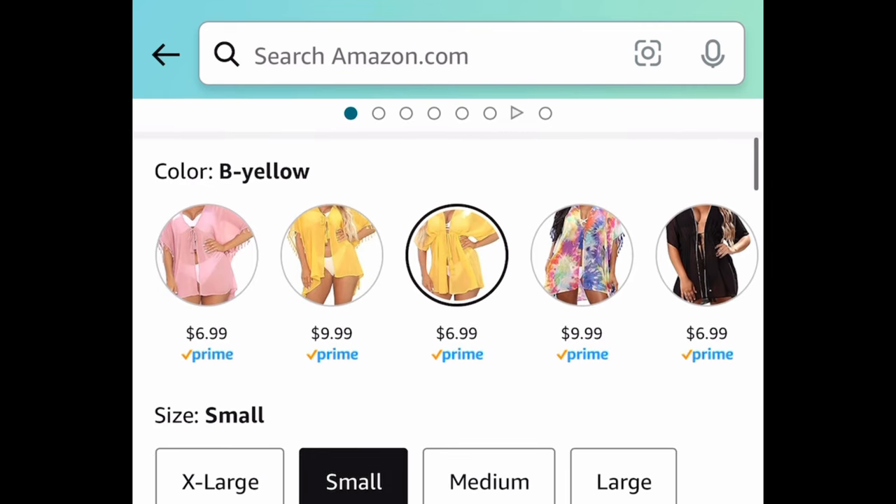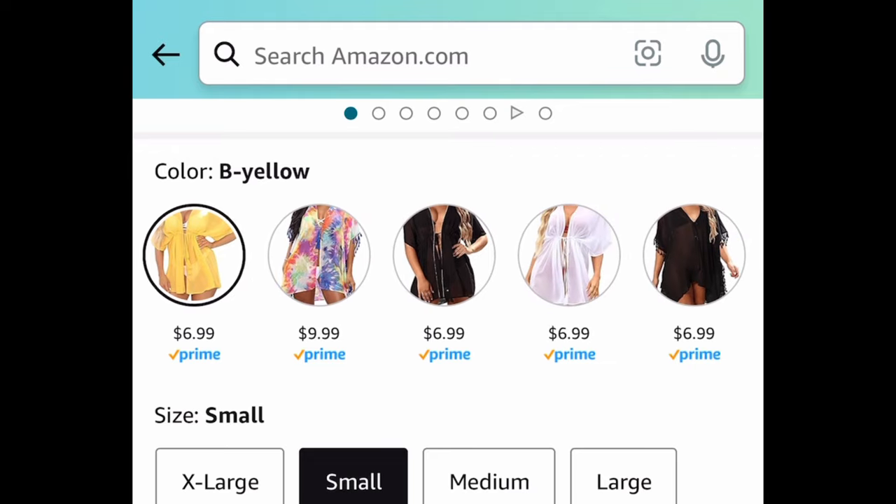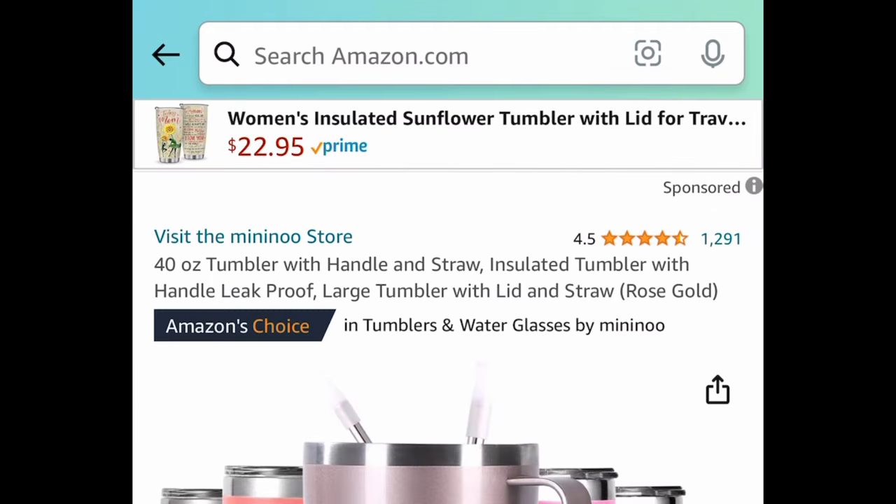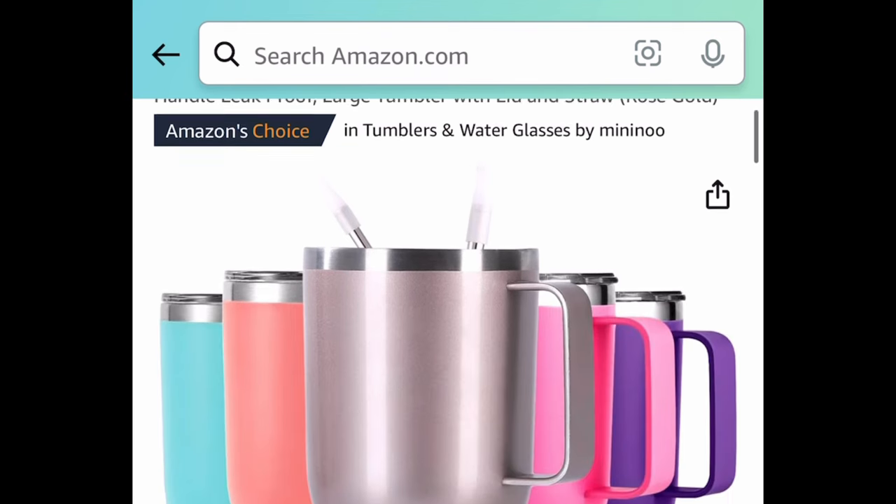Swimsuit cover-ups: we have these gorgeous translucent ones with tassels, currently price dropped down to $6.99, with a few to choose from. Also, the tumbler was requested — here we have this insulated 40-ounce tumbler with a handle and straw, currently price dropped down to $9.99.